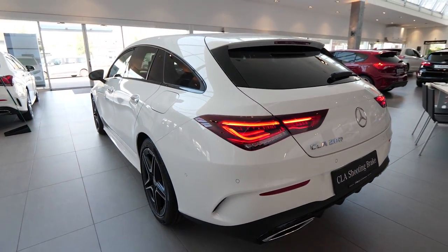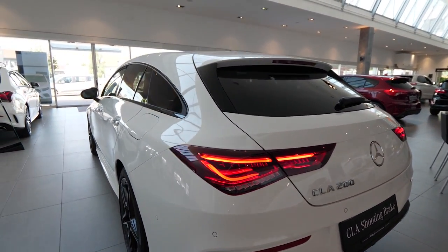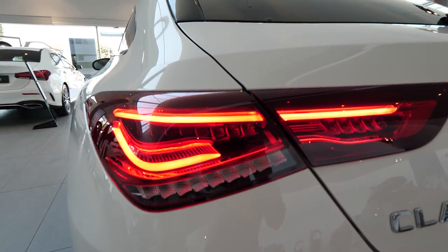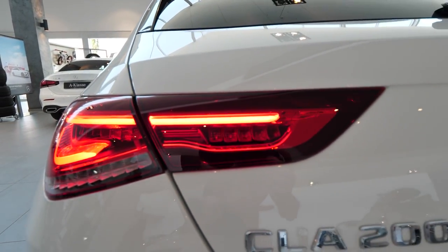The full LED lights are also in the back of the car. They have an interesting 3D shape — it looks like 3D and is absolutely gorgeous in my opinion.